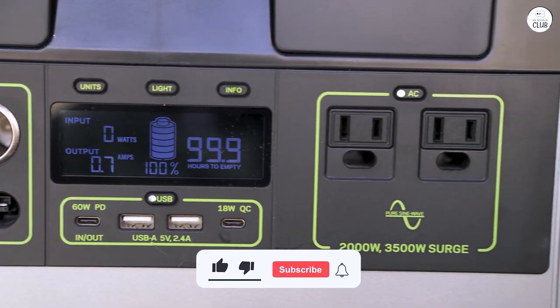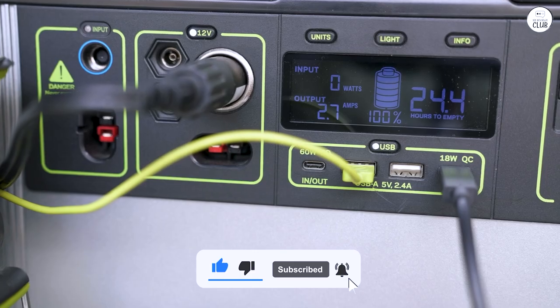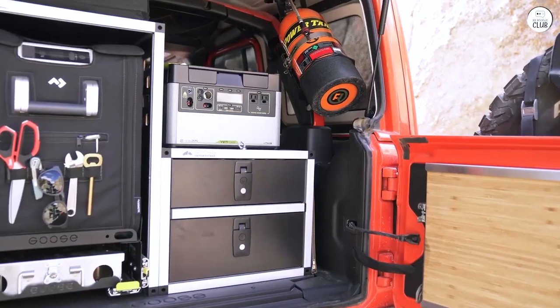The Goal Zero Yeti 1500X has proven to be a great alternative to a gas generator. Its value and performance have exceeded my expectations, and I highly recommend giving this product a look.